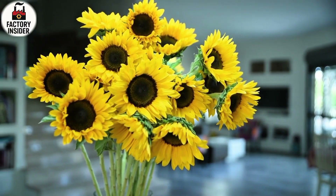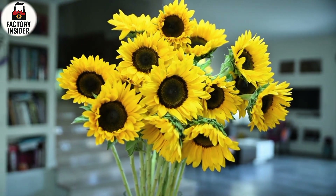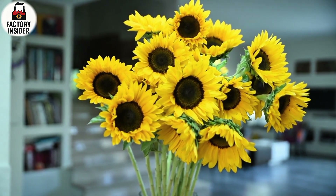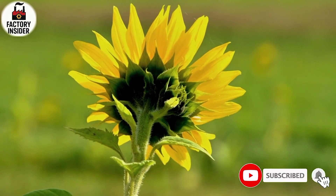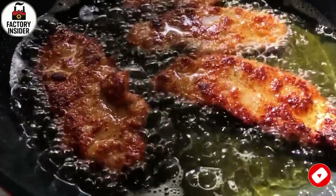When someone picks up a bottle from the store and pours it into their pan, they are using a product that was touched by technology at every step yet still holds the essence of the sunflower itself. That is the beauty of industrial food production — it turns simplicity into perfection.